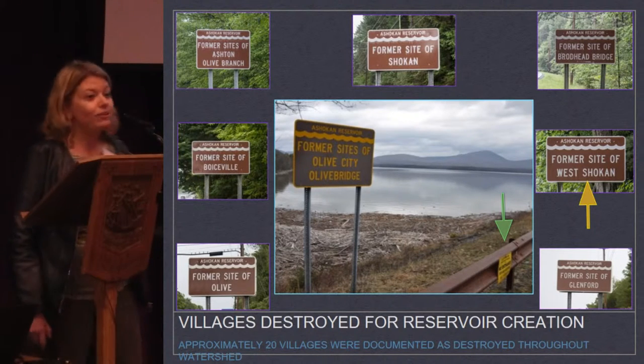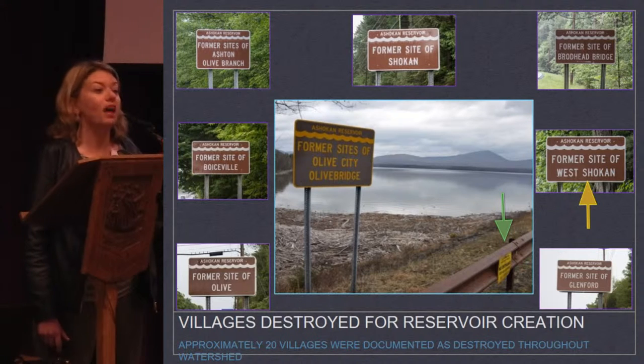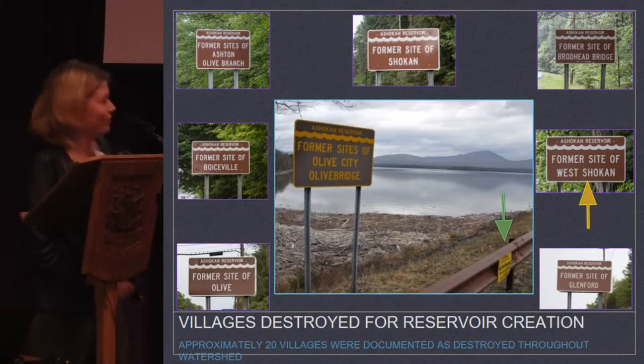If you drive around that beautiful Ashokan Reservoir, you will see all of these signs that tell you almost nothing except that something happened here. And New York City doesn't actually take ownership of the fact that they're the ones who did some of this.